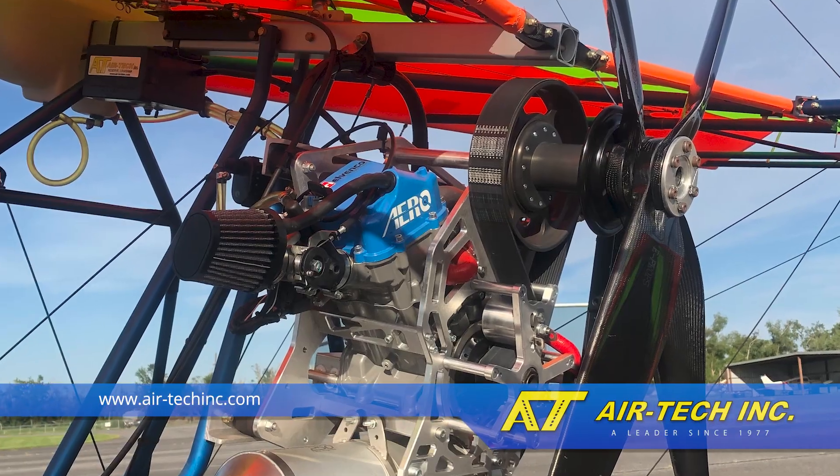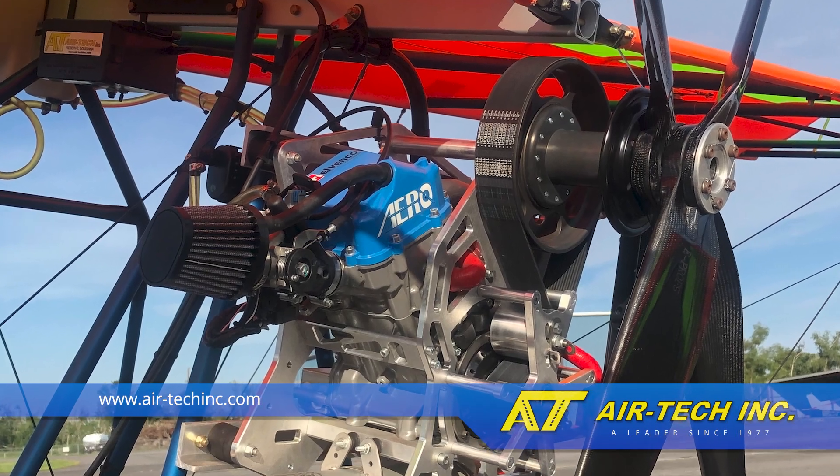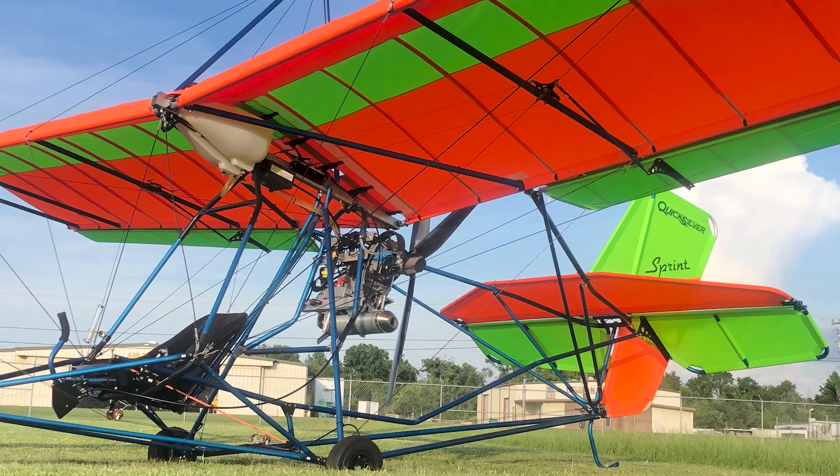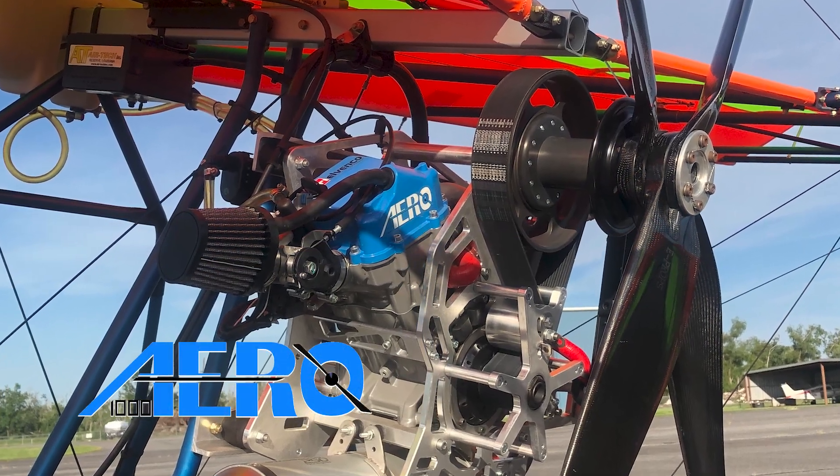Airtek Incorporated is now excited to offer its latest engine to the power plant lineup. The single-seat Sprint is now available with the Aero 1000 engine package.